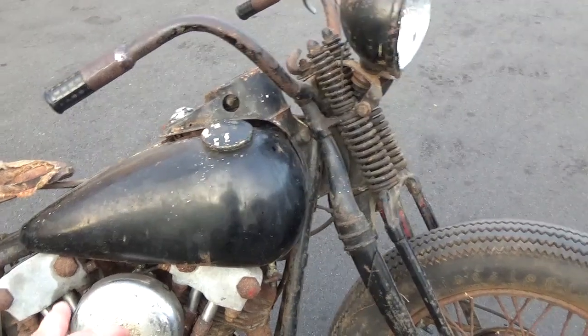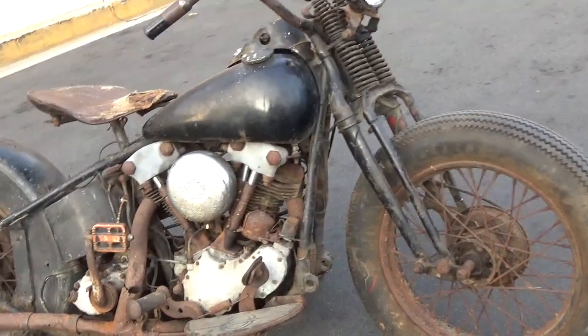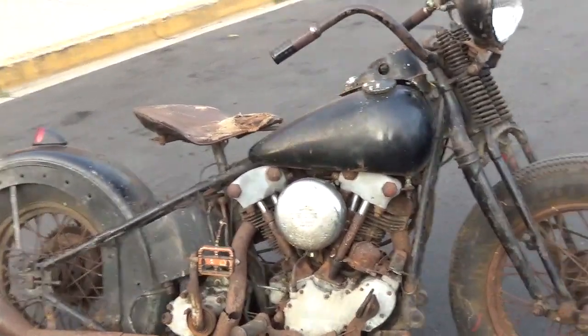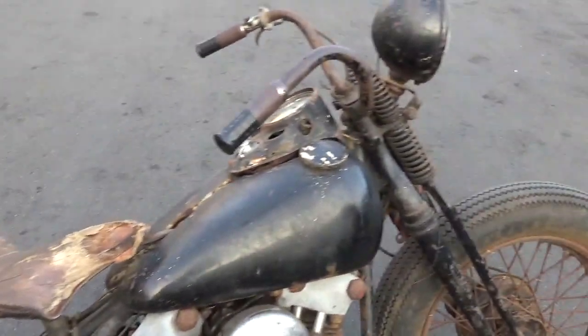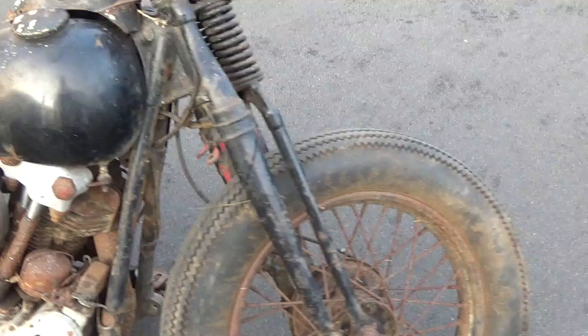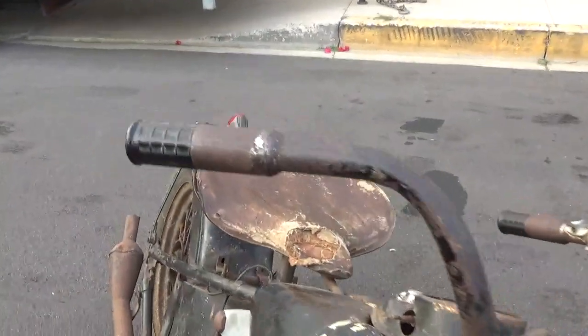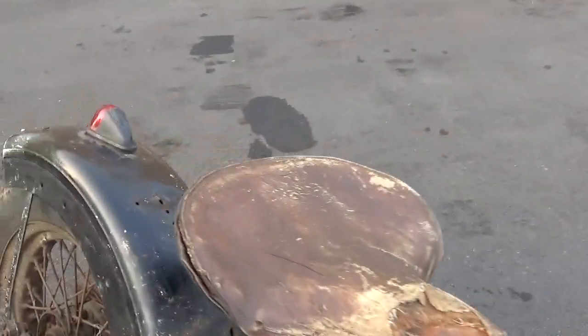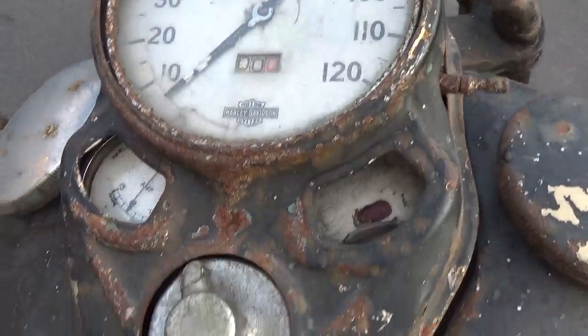Oil pump, lifters, pushrod tubes. I haven't dropped the skid plate — I haven't even looked to see if there's a skid plate, but I imagine there is. It's a beautiful bike; it's exactly what everybody wishes they could find. Whole front brakes all '37. Very, very cool bike. Good project for somebody — I don't know, maybe I'll get it together. Look at that, got all the gauges and everything. Just so cool.